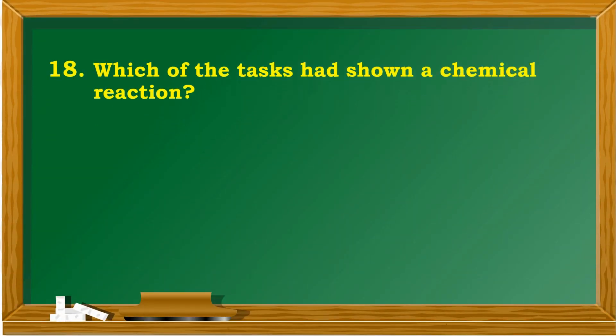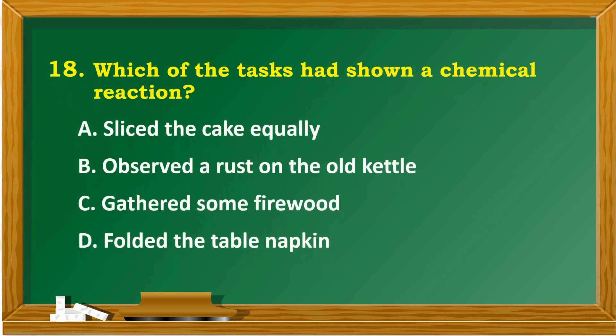Which of the tasks has shown a chemical reaction? A. Slice the cake equally. B. Observe rust on the old kettle. C. Gather some firewood. D. Fold the table napkin.